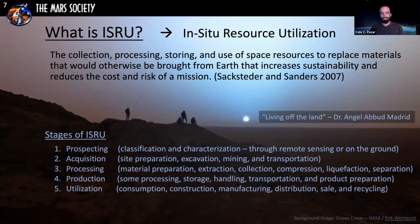Each one of these stages has sub-stages covering everything from excavation, mining, and extraction, to separating and storing materials, handling and transporting them, and then utilization — that's construction, manufacturing, sale of materials, and also recycling, because we want to close the loop.